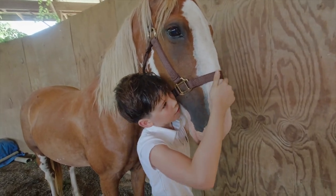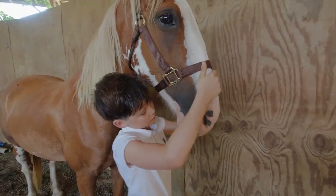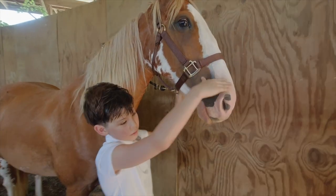Tennessee Walkers are also seen in movies, television shows, and other performances.